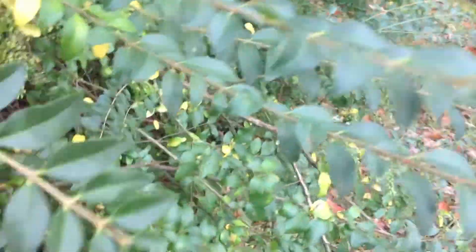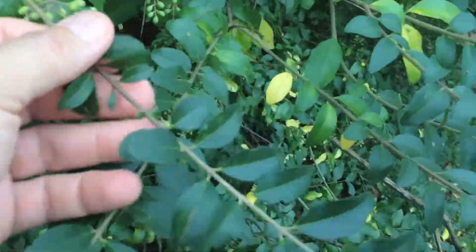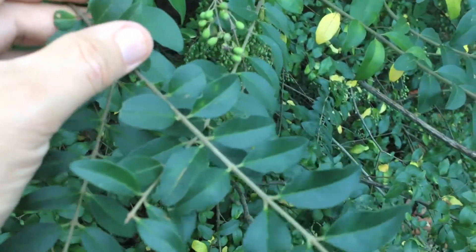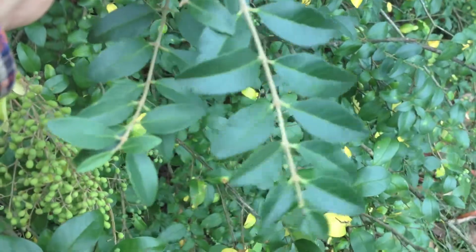This Chinese privet — you can see here's another example of the leaves and how they grow. It's kind of easy to identify: dark on top, light underneath. This is one of the invasive plants here in Middle Tennessee. I was trying to look for a specimen of bush honeysuckle to show you.